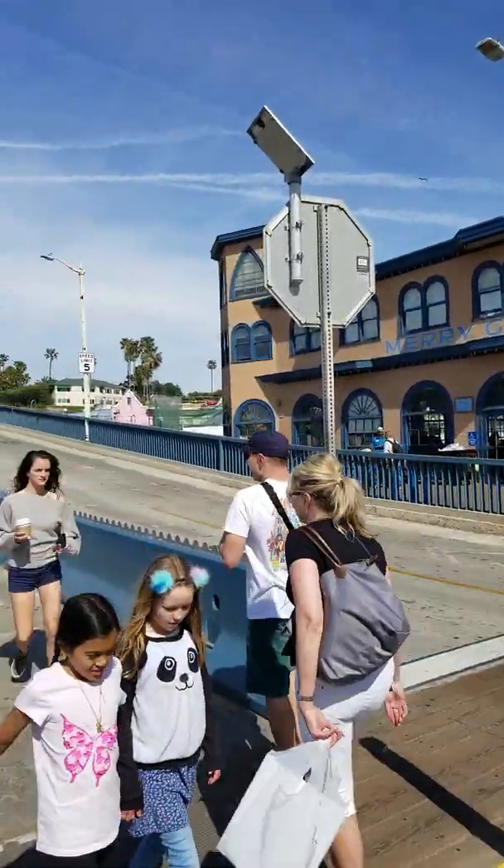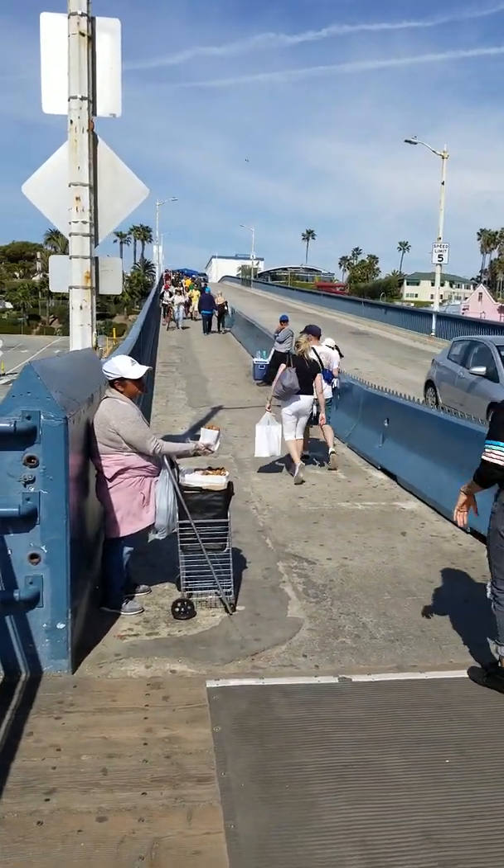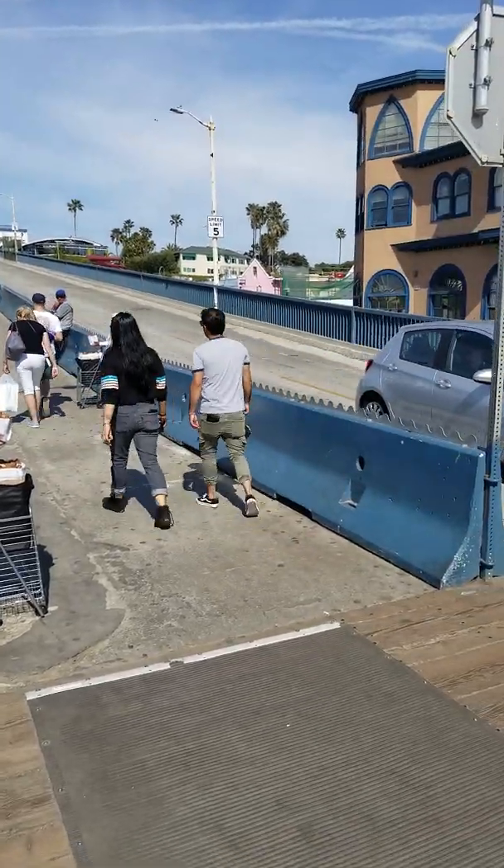This is part of the pier where people can walk or drive down. This is where we came from. So thanks for exploring with me.